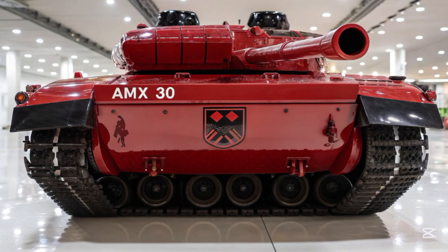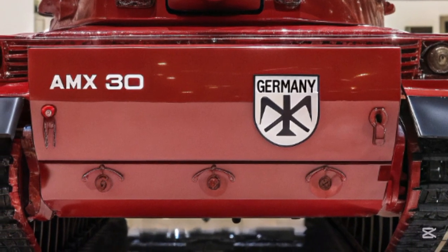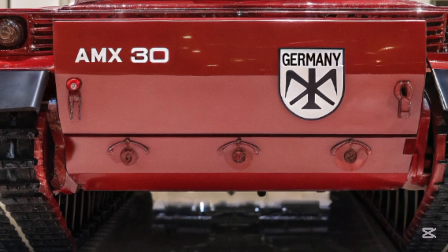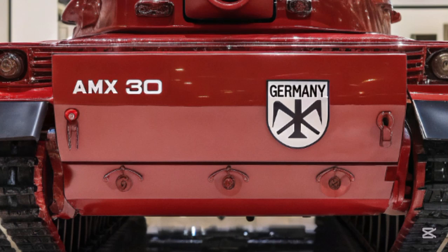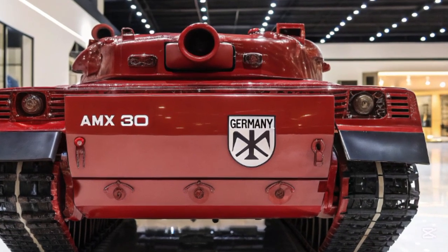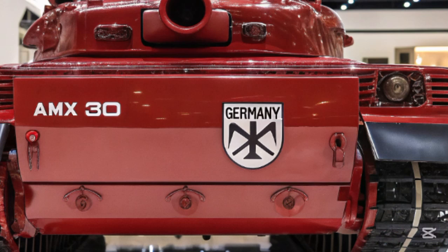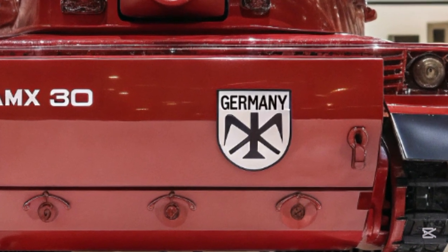With its combination of firepower, protection, agility, and intelligence integration, the 2026 AMS-30 is poised to become the standard against which all future main battle tanks will be judged. As militaries shift focus toward multi-domain operations, the AMS-30 stands ready as a centerpiece of the next-generation armored force.